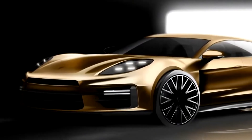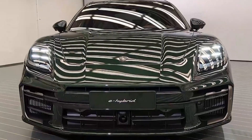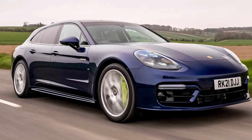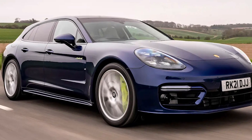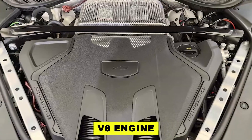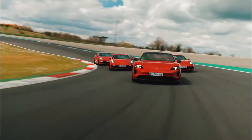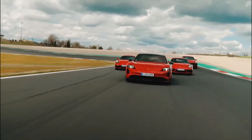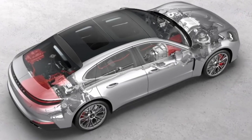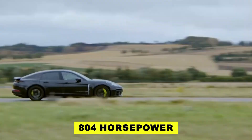It's not just environmentally friendly, it's a game-changer, reshaping our understanding of power and efficiency. The true showstopper is the Panamera Turbo SE Hybrid, ready to redefine performance. With a 4.0-liter twin-turbocharged V8 engine roaring at 680 horsepower and an electric motor contributing an additional 136 horsepower, this powerhouse unleashes a staggering 804 horsepower.